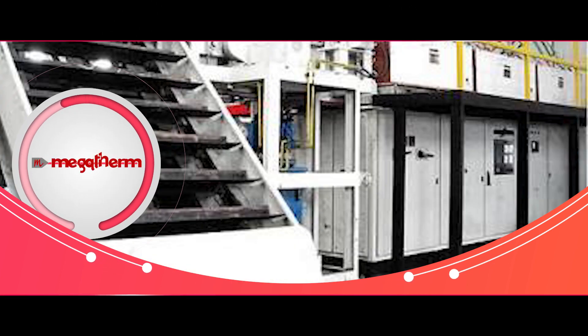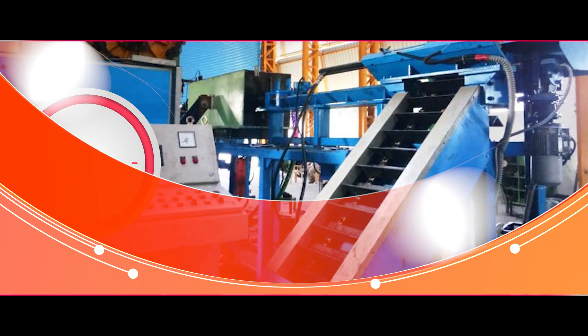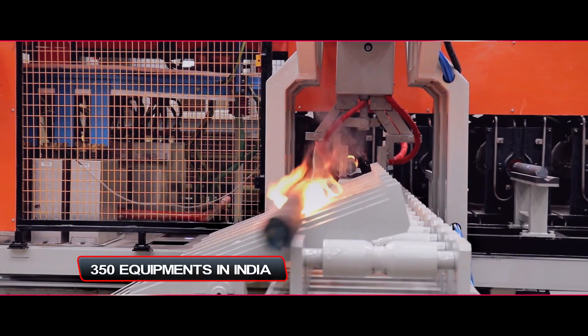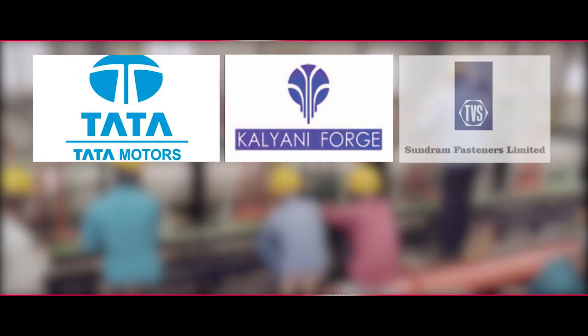Megatherm heating division was established in the early 2000s. Since then we have over 400 equipments running in 6 countries, with over 350 equipments in India itself. Our products in the heating division are used by Tata Motors, Kalyani Ford, and Sundaram Fasteners.